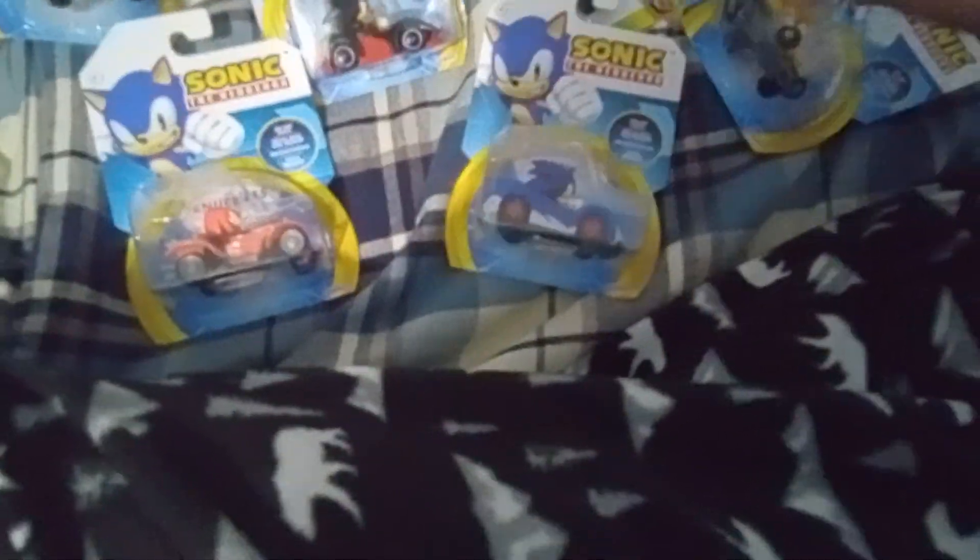Now onto the two Sonic cars. Of course, we got Shadow — here's a Shadow cart diecast. And here's the last one, it's silver. I got the others so I could do a stop motion with them. I got Tails, and Knuckles, and there's Sonic. So I could do a stop motion with these five dudes. Expect that one coming out soon.